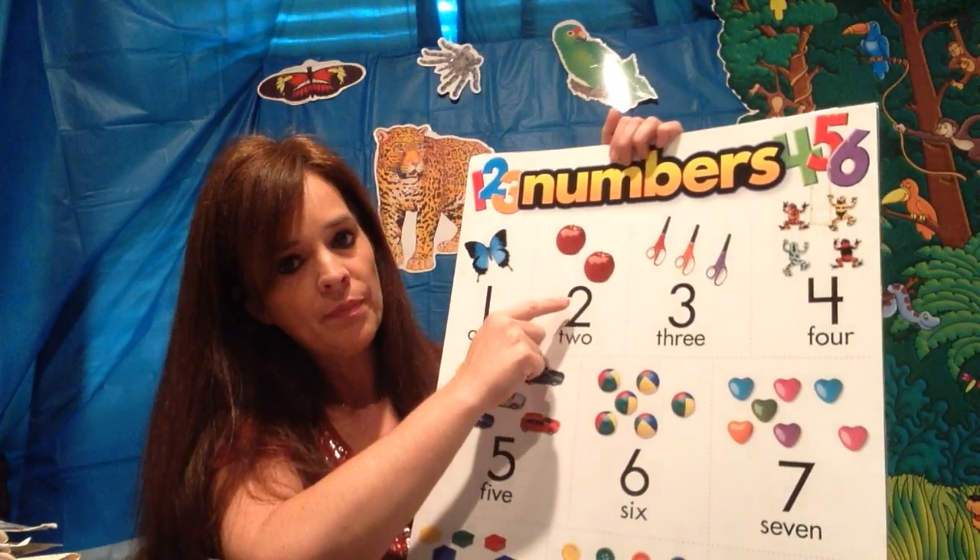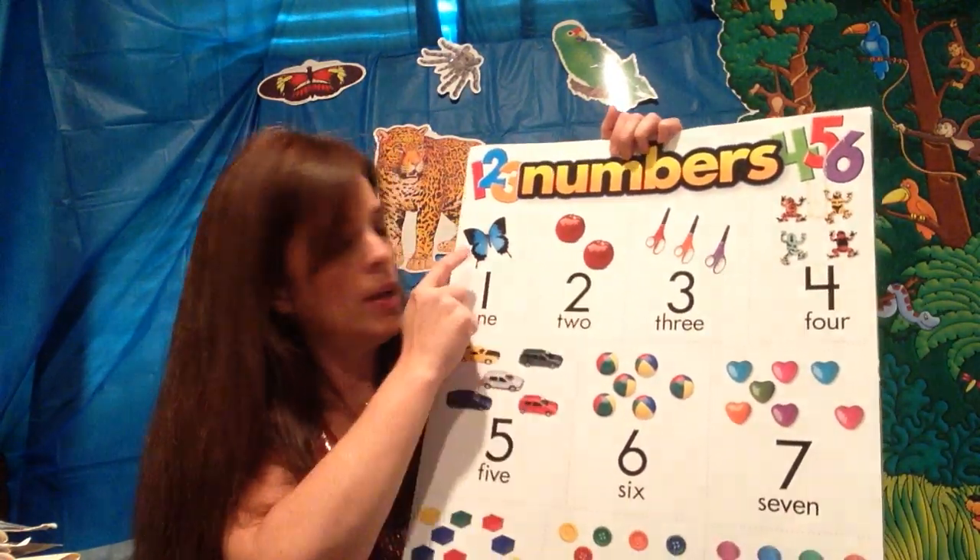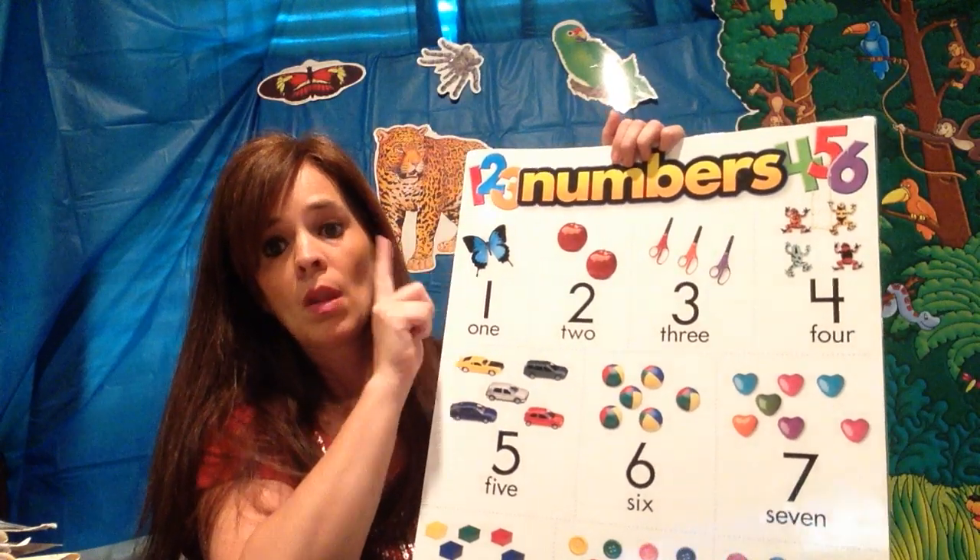And how many apples? Two. One, two. And how many butterflies? One.